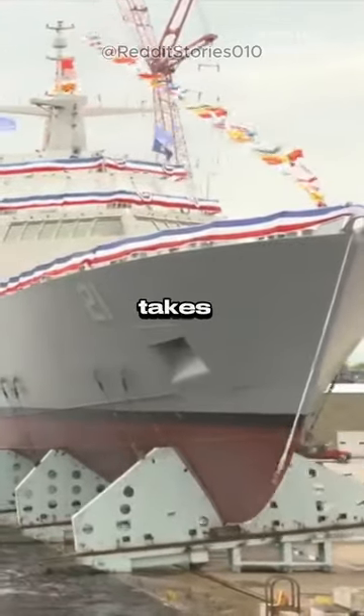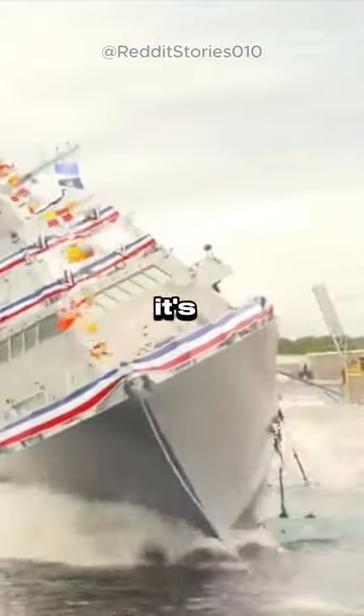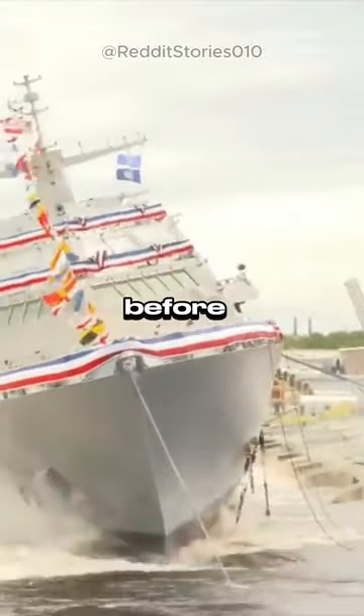As it enters, buoyancy takes over, allowing the vessel to float. Finally, it's towed to a berth for finishing touches before sea trials.